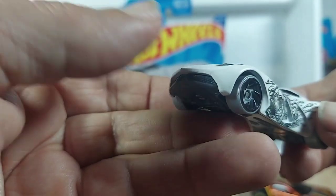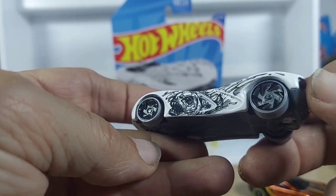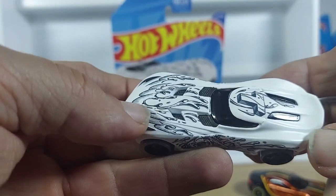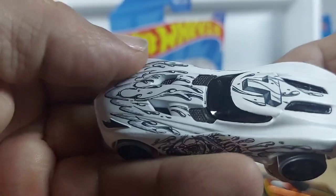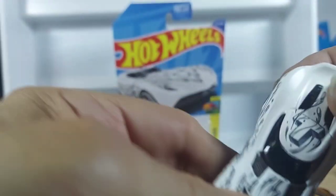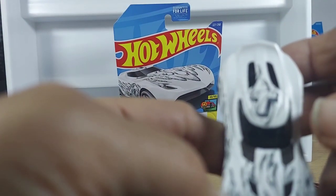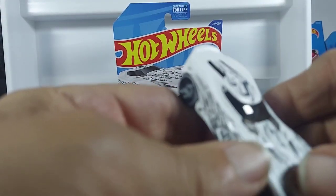Looks like a combination Corvette and Viper. Nice wheels. That looks like a couple pieces of carbon fiber. Right there you can get a good look. Like the T — I'm not sure what the T is unless it's for Art. Who knows.